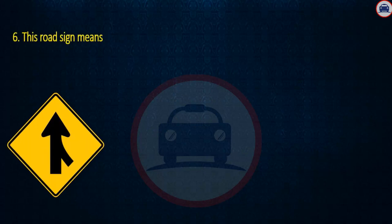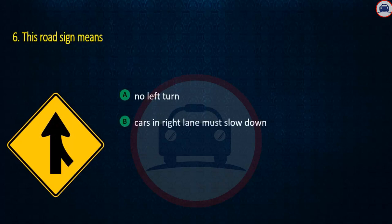Question 6. This road sign means: No left turn, Cars in right lane must slow down, or Merge. Answer: Merge.